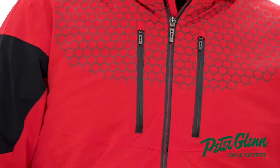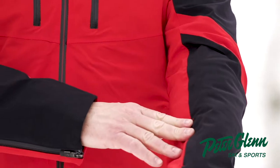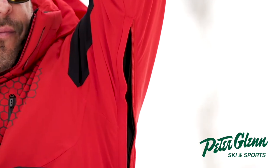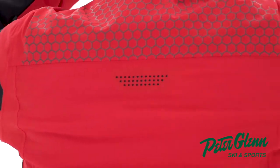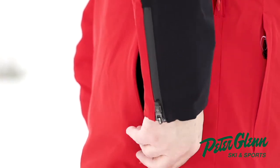It's packed with features — we've got waterproof zippers throughout the jacket, adjustable wrist cuffs, a pass holder pocket, pit zips, as well as a back ventilation system with breath vents. We've also got a back pocket which is great for stashing your goggles or your hat.